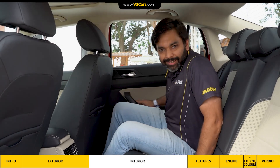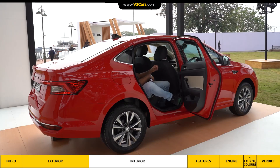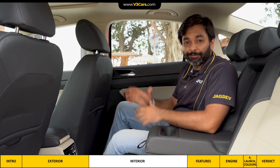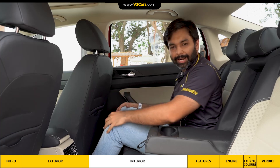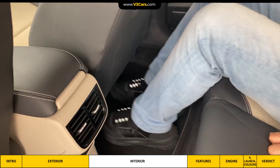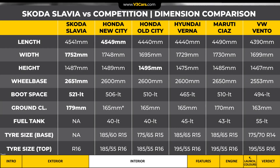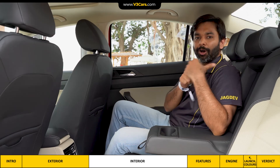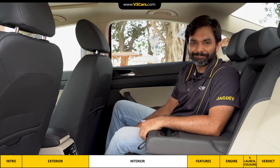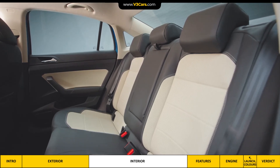In Slavia's rear, ingress is easy, but you sit deep inside the car, so during egress you have to squat a little. With the front seat adjusted to a comfortable position for a 5-feet-8-inch driver, there is more than adequate knee room and the underseat pair slide also has space. I was expecting good leg space here because of its 2651mm wheelbase, which is bigger than Ciaz's wheelbase by 1mm. The rear seat's base and back cushion is good.